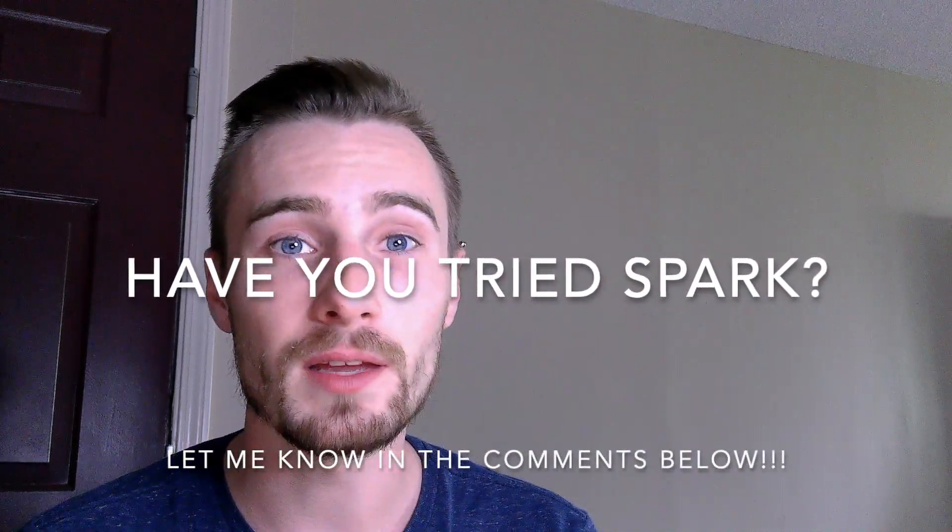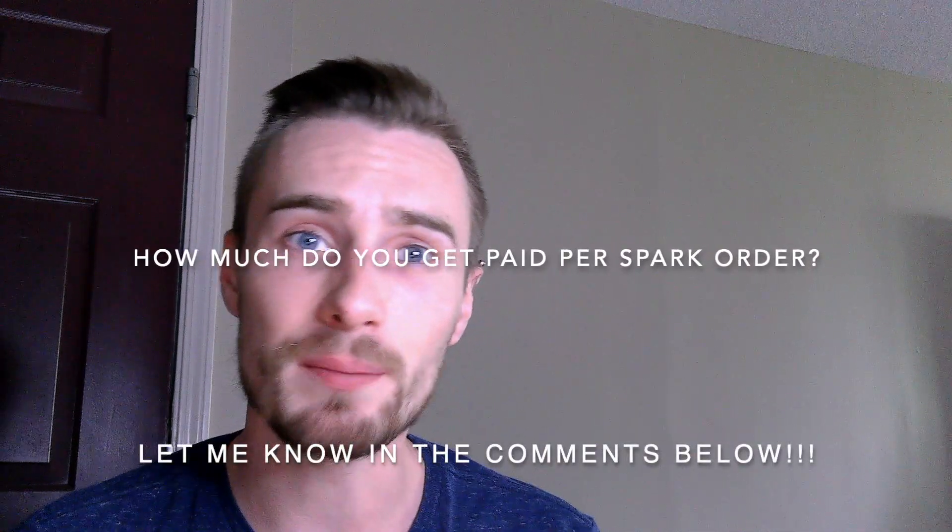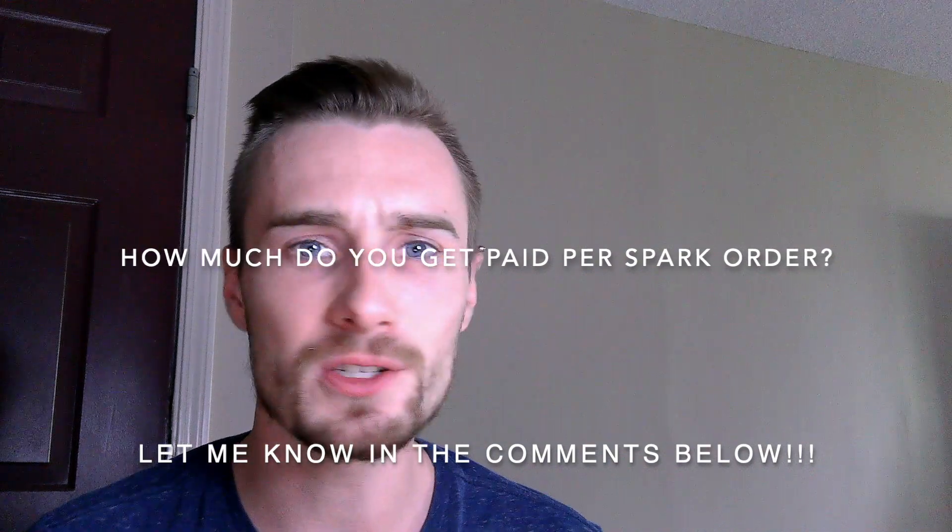That's about it for this video. If you learned something, let me know in the comments below. Have you tried Walmart Spark? If so, share your experience, how much you get paid per order, and how often you see tips — because I don't see them very much at all. If you want more content like this, hit subscribe and click the bell to get notified. Leave a comment if you have questions or topics you'd like me to investigate. Thanks for watching — see you next time!